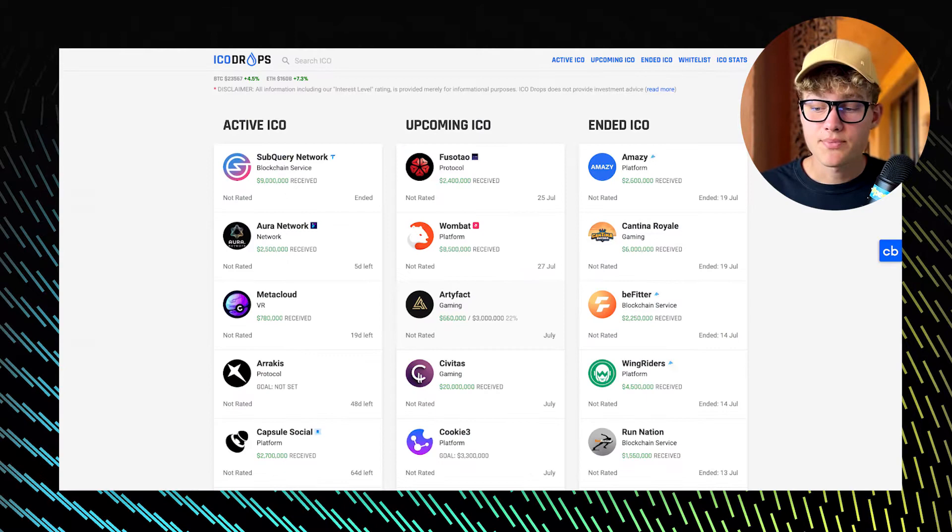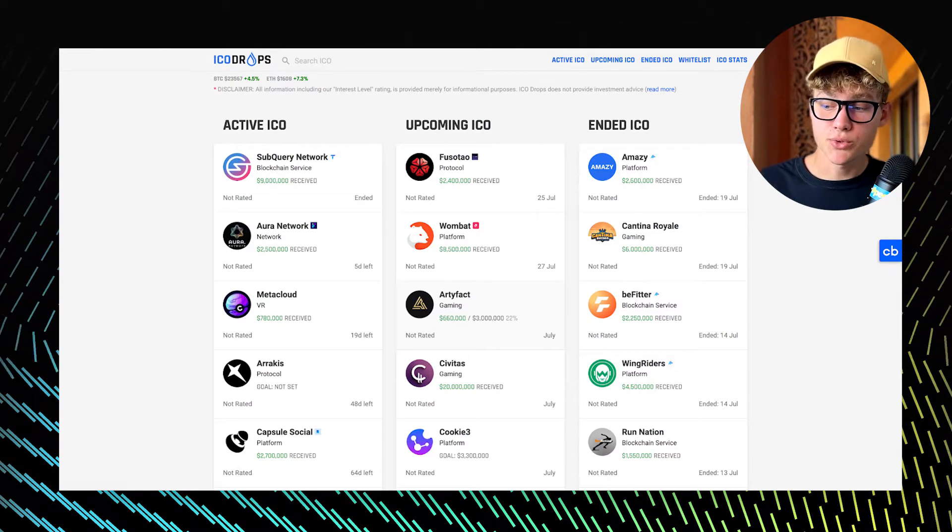Today I will show you a combination of tools that will allow you to get ahead of the masses. By the way, I have a specifically dedicated video to IDOs, IOs, and ICOs on my YouTube channel, so check that out.